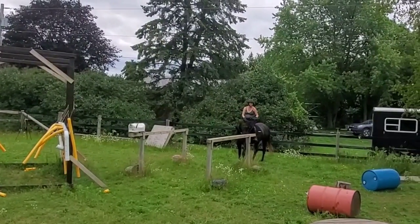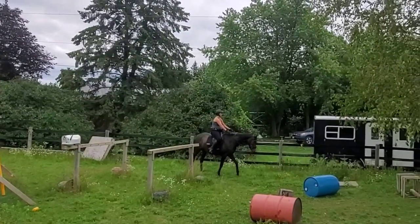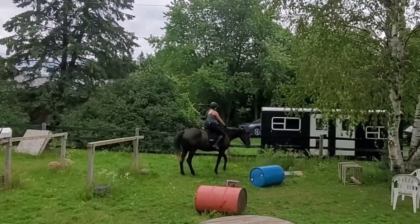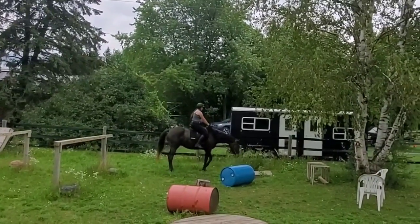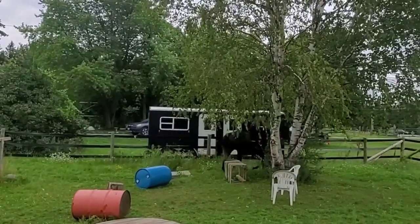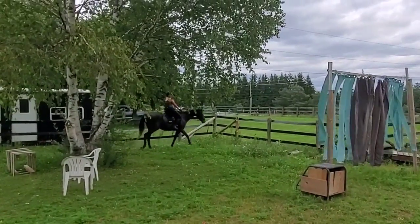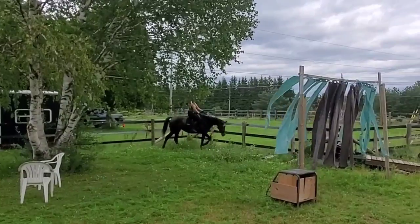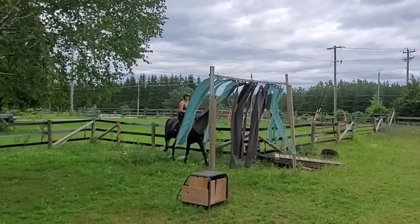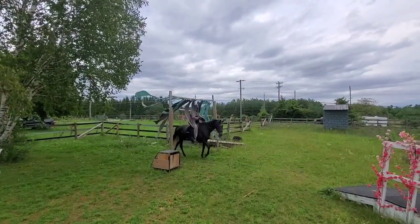Now, of course, this is at home, and she's been out here before and has done all of these things, just not recently and not on the ground before this particular session. This was the only obstacle she kind of looked at a little bit — it's a flat rock over a ditch that the horses have to step over. Otherwise, she pretty much breezed through everything. Here's going over some little logs, going through the curtain again.